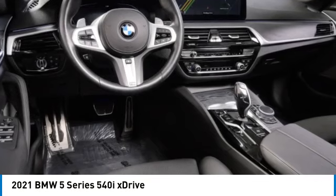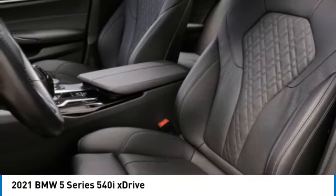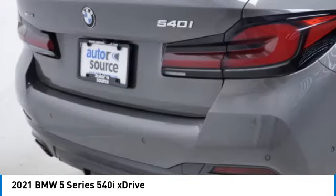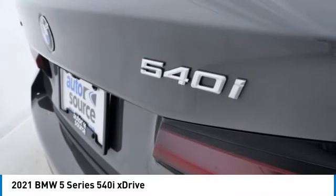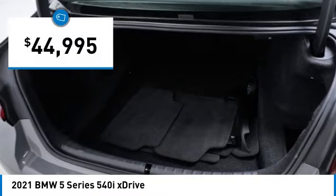We are pleased to show you the 2021 5 Series. The 5 Series incorporates bold styling cues that departed from BMW's traditional styling language. If you are looking for excitement and boldness, the 5 is for you, and is priced below $45,000.